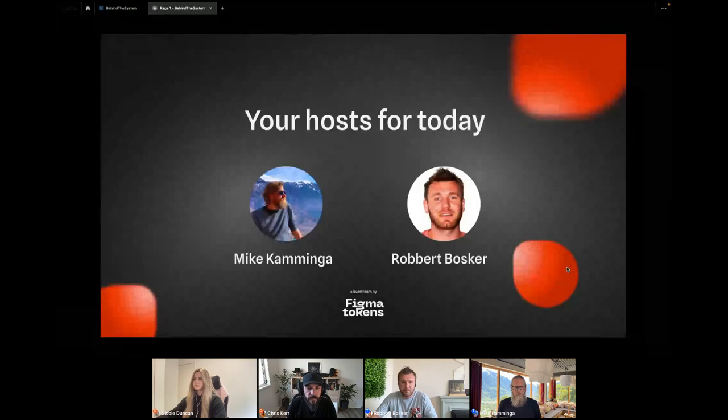Today we are presenting 'Building an Automated Multi-Brand Token Workflow,' presented by Chris Kerr and Nicole Duncan. Before we get there, a little housekeeping. For that, I'm going to give the microphone over to Robert on our team.